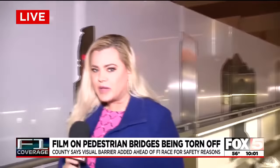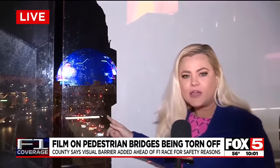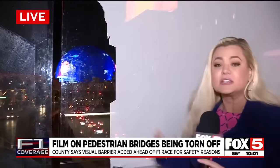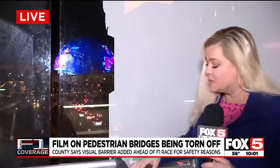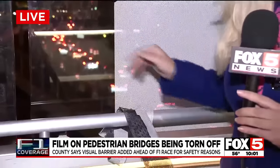We are on the pedestrian bridge over Sands that connects the Venetian to the Wynn. This bridge in particular has one of the best views of the sphere — you can see it right here through the glass. But F1 has put up this film. Some people do not like it, and people have come by and actually ripped it off so they can continue to get a clear view.